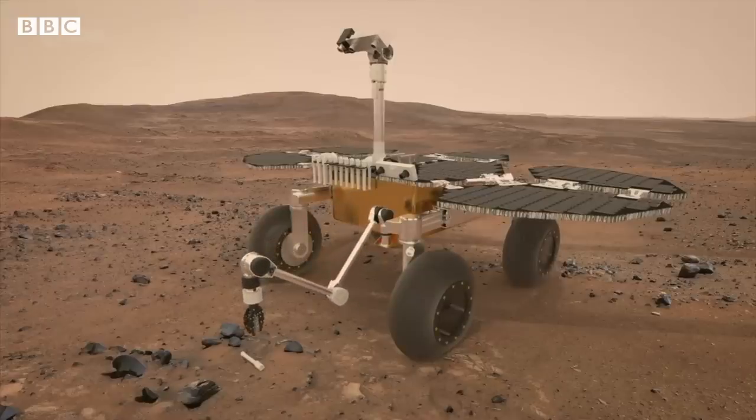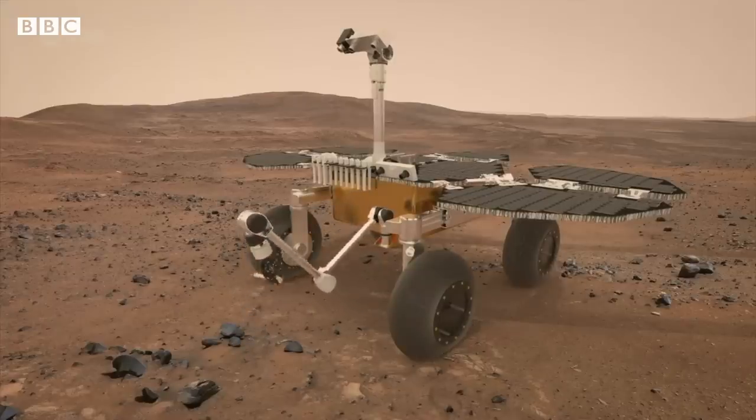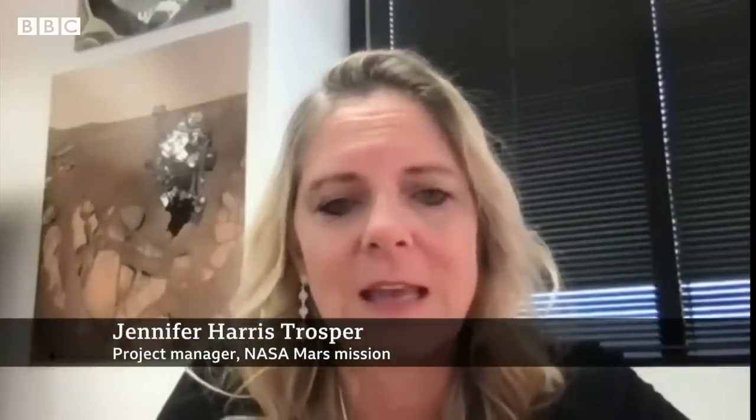Imagine if we found evidence that there was some sort of microscopic life there — that's huge, it's mind-blowing in a way. And so I think the opportunity to look for that and bring it back to Earth and then see what we see — that is going to rewrite history books regardless of the answer.